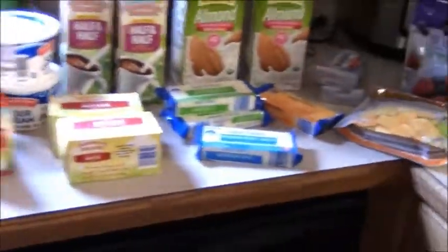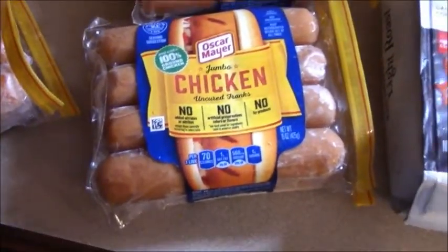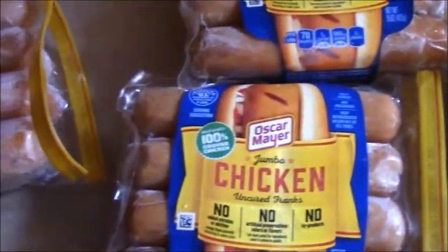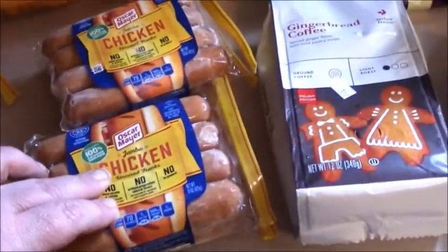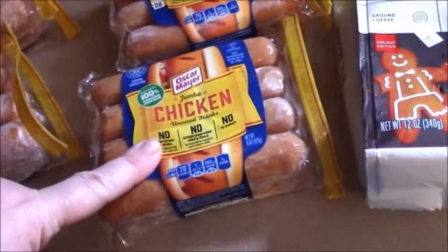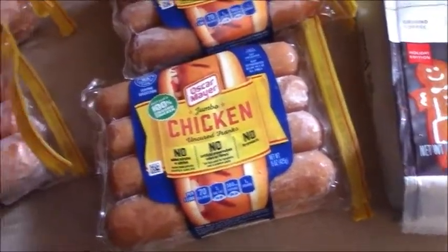I'll jump right over and show you my discount grocery store, which was only about thirteen dollars so not much. I found four packages of these jumbo chicken uncured franks — they have no added nitrates or MSG, no artificial preservatives, and no byproducts. Tomorrow we are going to be having those everything bagel dogs using these and some of the fathead dough, and the other two will go in the freezer.